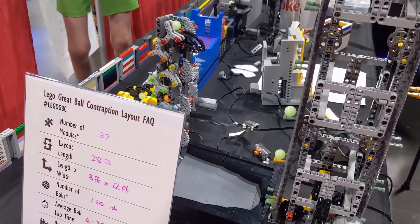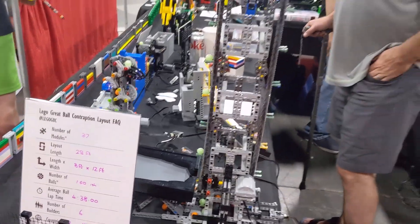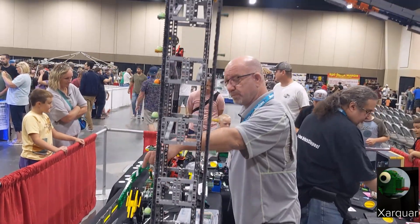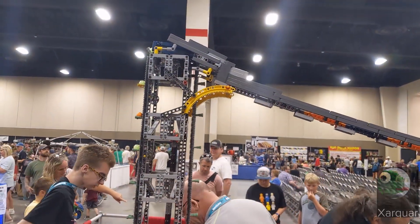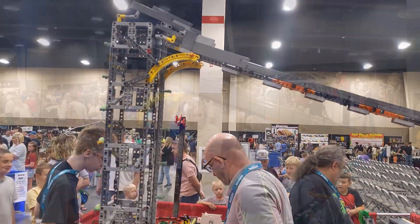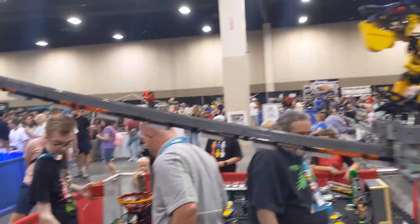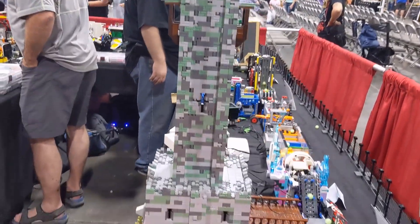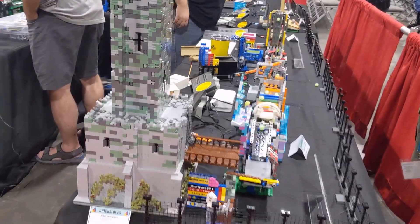In order to allow the builders to easily go behind their modules, my friend Zarqvar built this super tall tower module with a bridge that allows the creators to walk under it to keep the GBC running smoothly. It leads into this fun looking castle themed tower with a huge dragon on top.